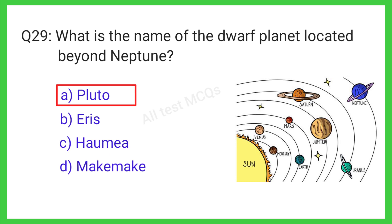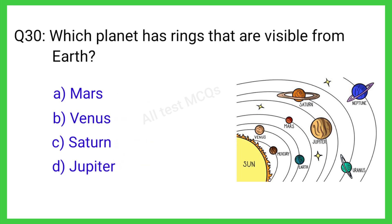Question number 30. Which planet has rings that are visible from Earth? The correct answer is option C. Saturn.